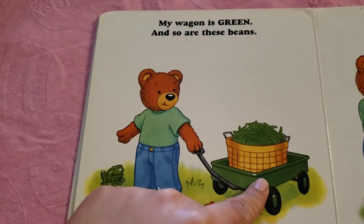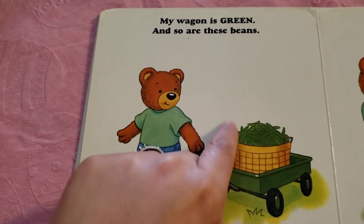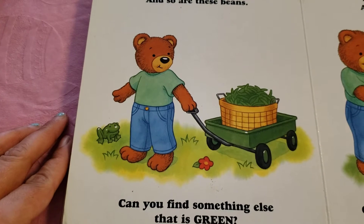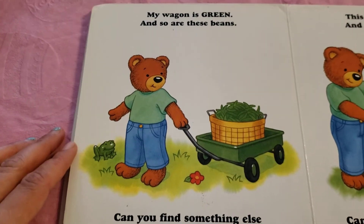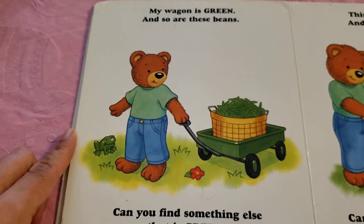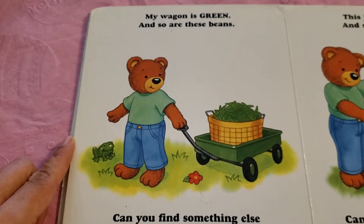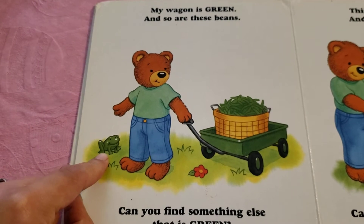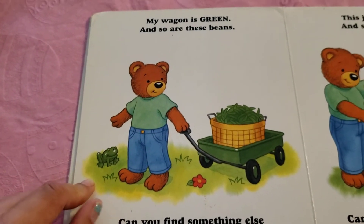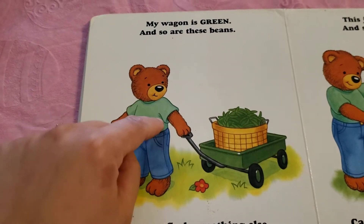My wagon is green and so are these beans. Those are yummy. Can you find something else that is green? I spot three things. Can you guess what they are? I see the green little frog, the grass that he's standing on, and also his shirt. His shirt is green.